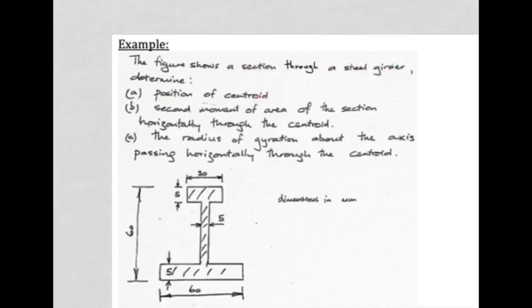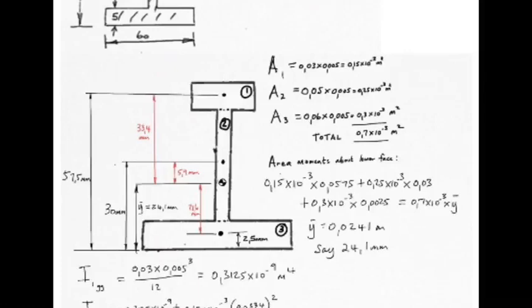For this cross-sectional area of a beam of certain length, first we must find the position of the centroid — from the previous section, somewhere in here will be the centroid. Secondly, we find the second moment of area of the section horizontally through that centroid. Finally, we find the radius of gyration about the axis passing horizontally through the centroid. To find the centroid, let's break this section up into known shapes — three rectangles, numbered one, two, and three.